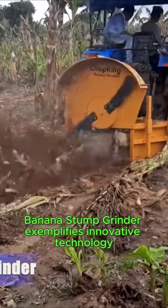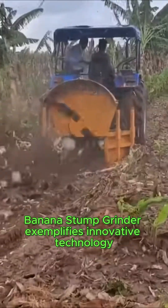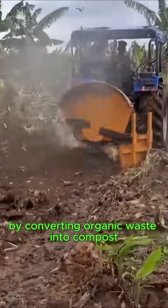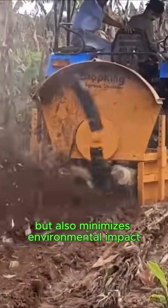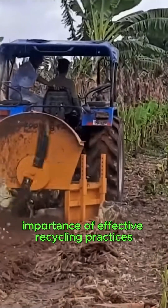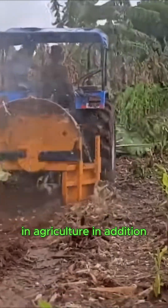The Serra Logro Banana Stump Grinder exemplifies innovative technology by converting organic waste into compost. This process not only enhances soil quality but also minimizes environmental impact, thereby underscoring the importance of effective recycling practices in agriculture.